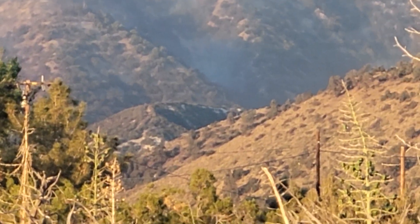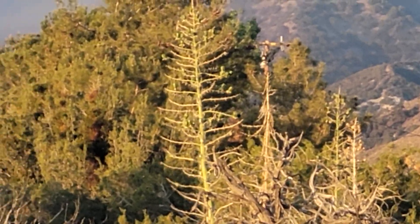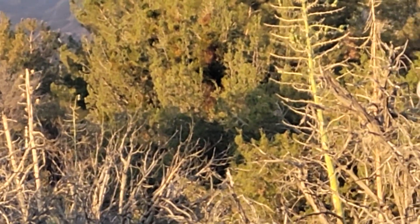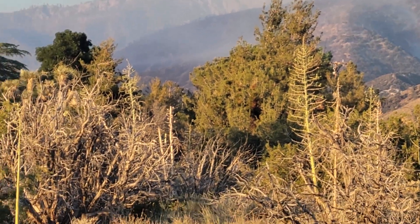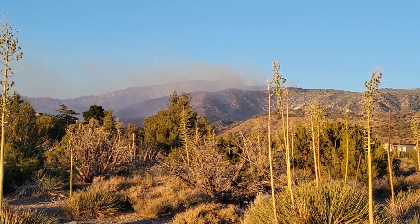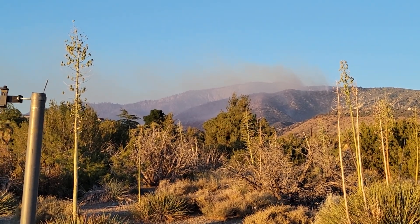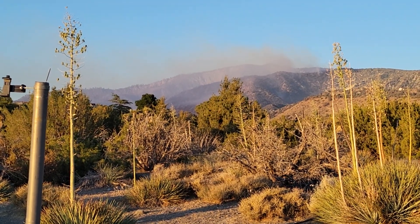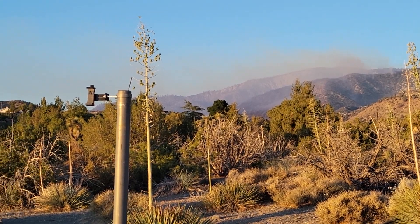If that fire gets away from them and comes through that pass, it's rough terrain — ATVs and motorcycles can get in there, but you can't get driven vehicles through there. It's got to be off-road vehicles. They're not gonna be able to take their trucks up my road. What they did was fly their hotshot crews in, and I want to thank the firefighters — they are busting their ass to contain this fire and save as many homes as they can.